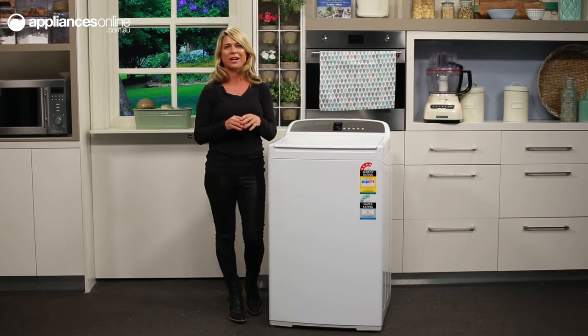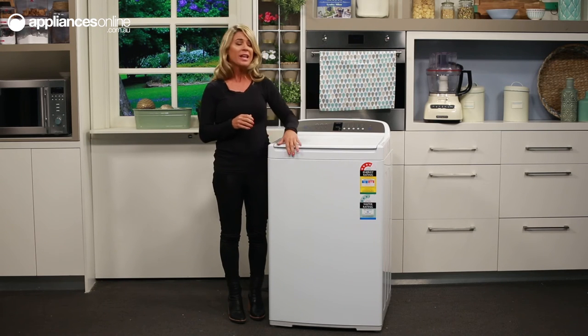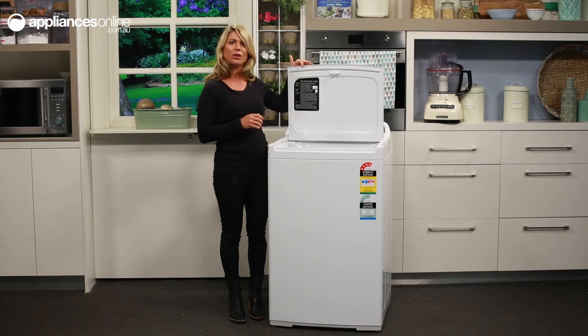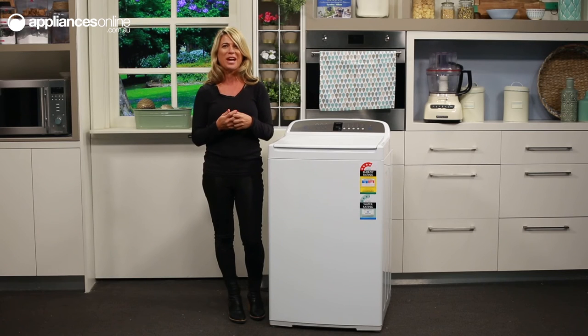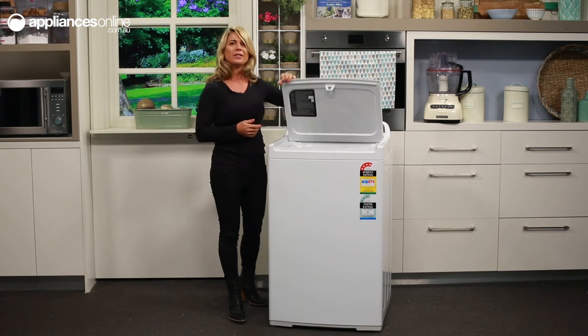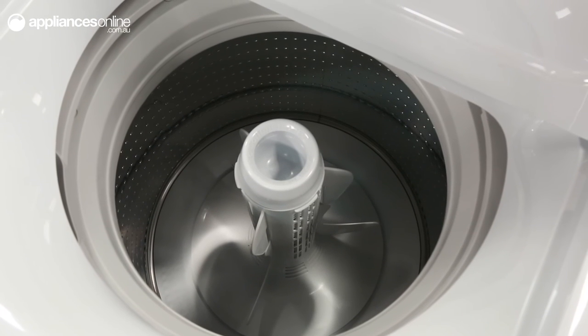One thing our customers have praised is this washer's extremely robust soft close lid. Let's watch as I open and close it quickly. The kitchen quality soft close mechanism makes it family safe, avoiding any slamming or jamming. Opening it up fully, you can see the 7kg drum, which is plenty enough capacity for a household of 4 people.